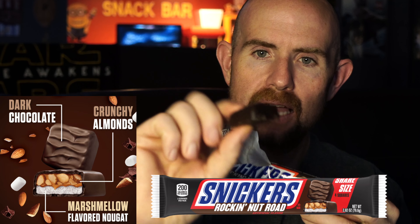The marshmallow flavored nougat has me intrigued, so let's get into this thing and see how it is. Oh, it's broken up into four tiny squares — four edible squares. That is interesting.